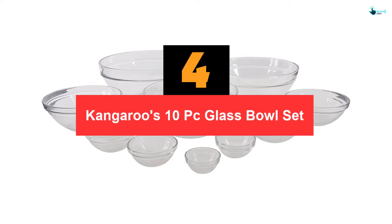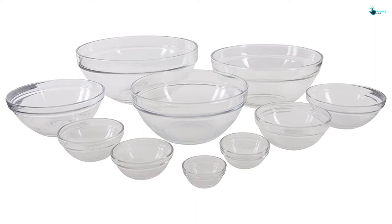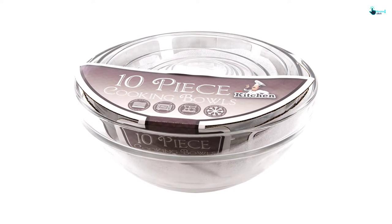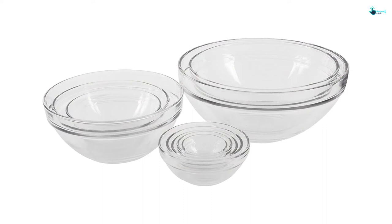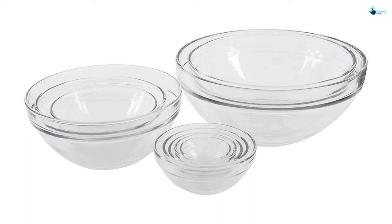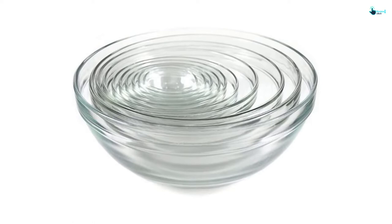Moving on at number 4, we have the Kangaroos 10 PC glass bowl set. Sometimes I beat myself up for waiting so long to finally purchase these glass bowls — I love them. I'm an avid baker who loves exploring new ideas and turning imaginations into reality, and most of what I bake follows no strict recipe. I tried baking a cake today and ended up using every bowl in this collection. I loved the perfect sizes, and since I'm not so gentle when cooking, I also loved the durable construction that offered enough strength.